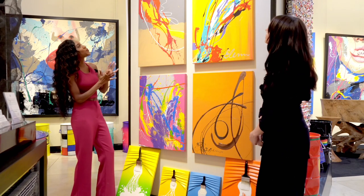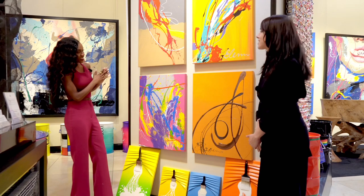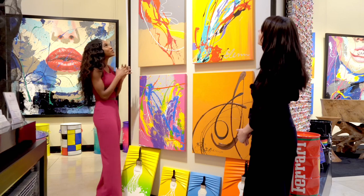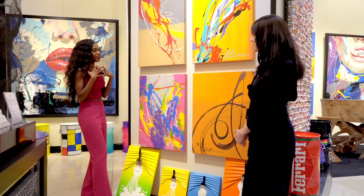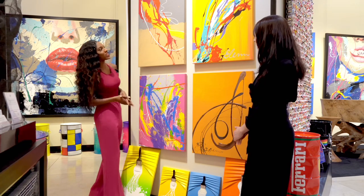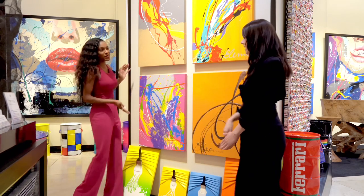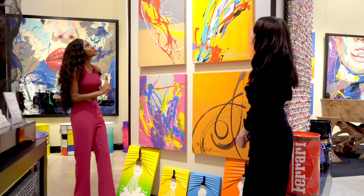Which one is your favorite at this moment? My favorite depends on the day — it's abstract. Right now I'm feeling this one for fall, I guess because it's fall. And I'm feeling this one because it matches your pink. I absolutely love it.